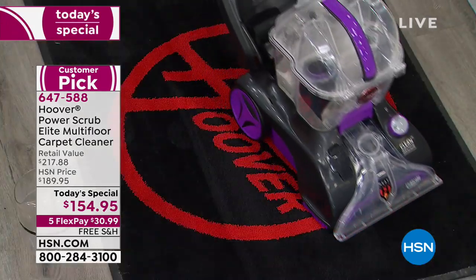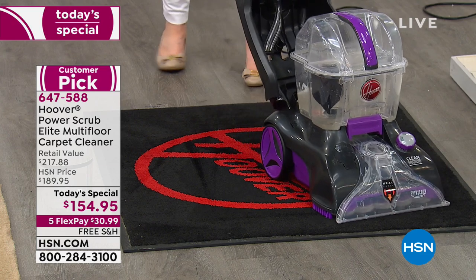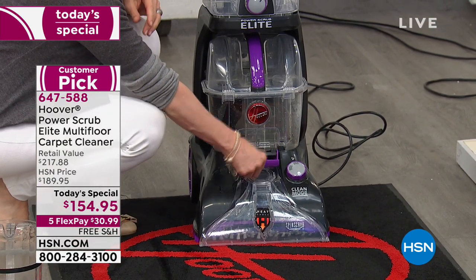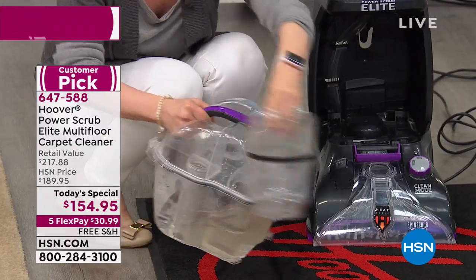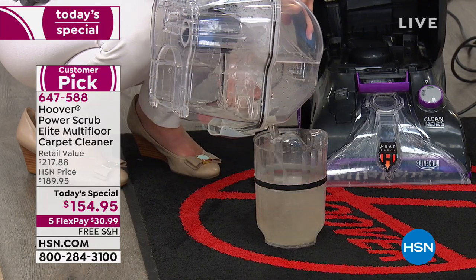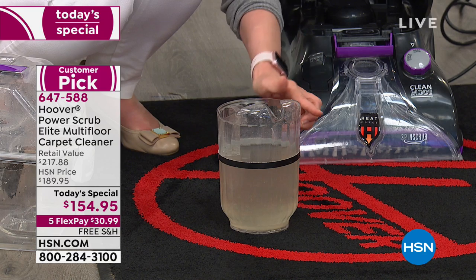Hoover in England is synonymous with vacuuming — you say 'I'm going to go Hoover the carpet.' This is the lowest price HSN has ever done — $154.95, lowest price in the country. We did this exact same product for $179 and sold 13,000 in one day at that price. Now here's the measurement — the goal is to get as close as possible to that line. It was able to get up almost 100% of the water. This is Hoover's most powerful — number one.